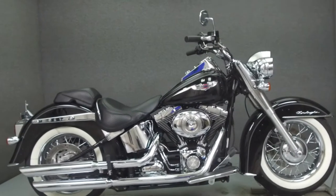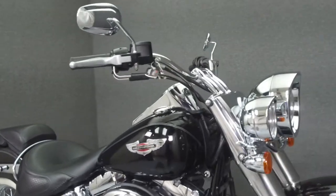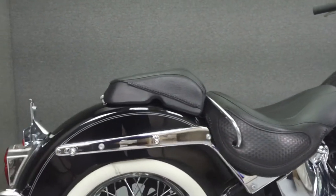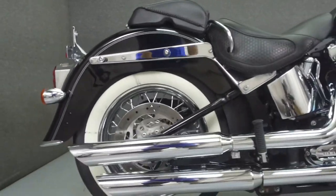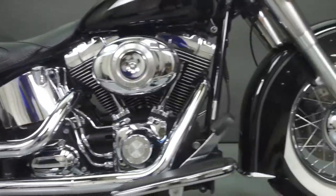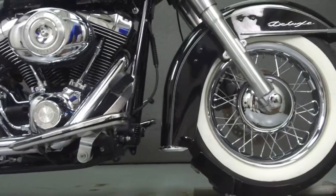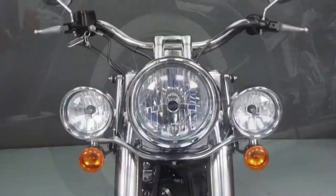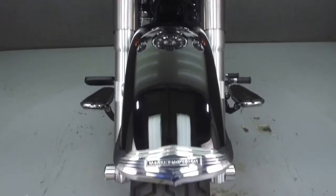Hey everyone, this is Keegan from National Powersports. Today we're going to take a look at this 2009 Harley-Davidson Softail Deluxe with 6,654 miles. Powered by a 96 cubic inch V-twin engine with a 6-speed transmission, the Softail puts out 90 foot-pounds of torque at 3,500 RPM.